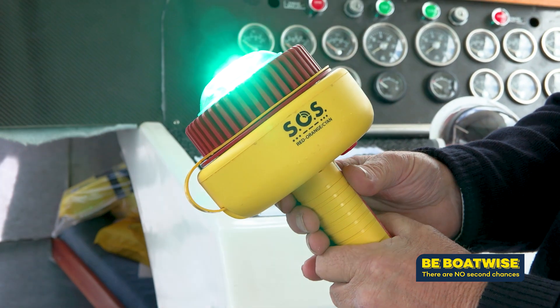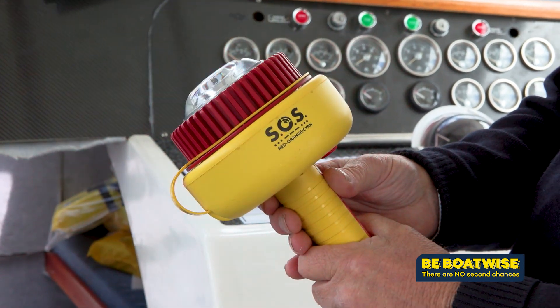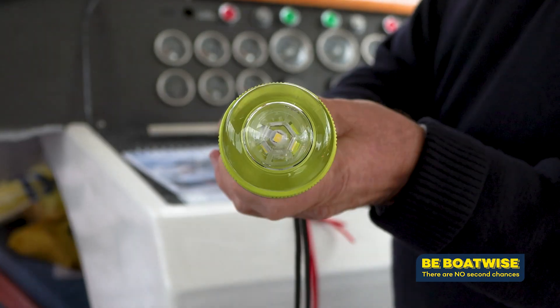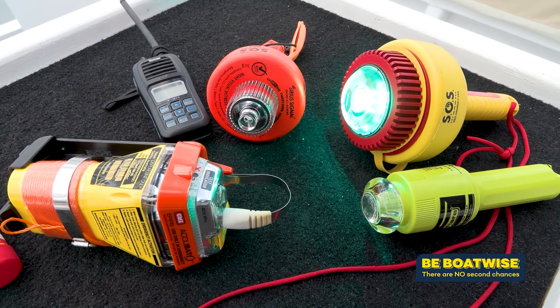In testing, the EVDS can be seen at five miles, and certainly at two nautical miles you can distinguish the SOS signal quite clearly. If you choose to change to an EVDS, there are a few more requirements you must adhere to when in sheltered waters.